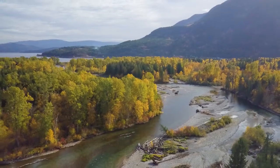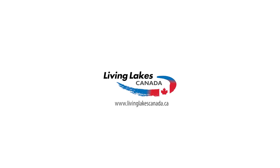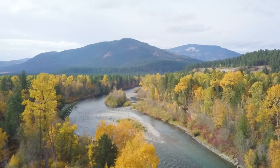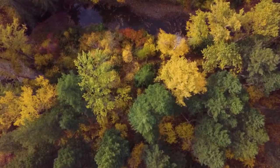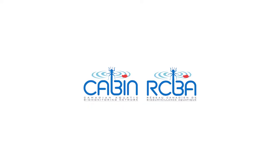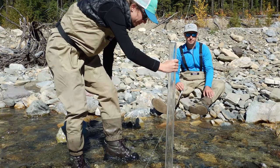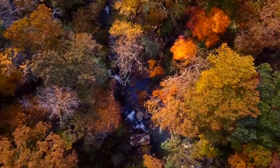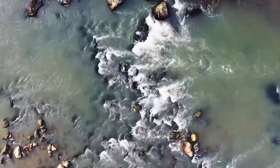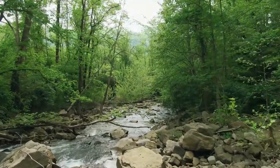One way to capture this data is through community-based water monitoring. Living Lakes Canada is one of the first NGOs to be certified to deliver field training for the Canadian Aquatic Biomonitoring Network, known as CABIN, the National Aquatic Health Monitoring Program developed by Environment and Climate Change Canada. Living Lakes Canada has been training community groups to monitor water using this protocol for over a decade.